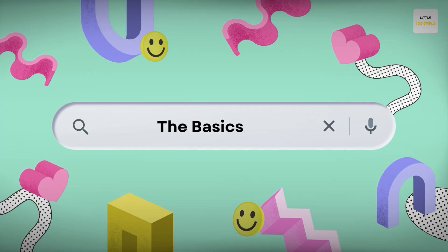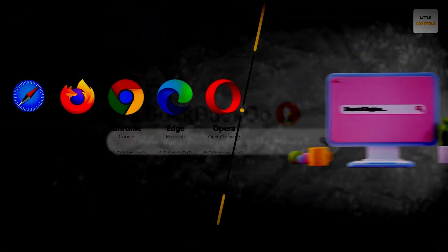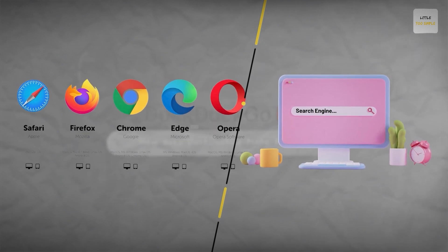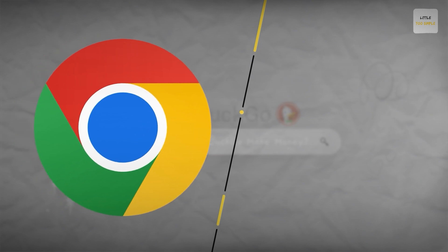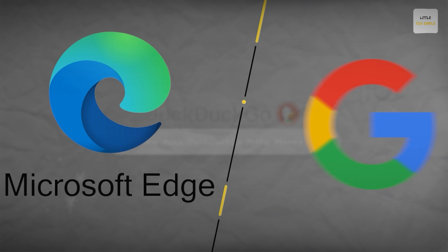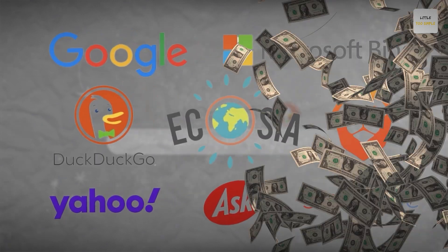First things first, please understand that a browser and a search engine are two completely different things. Any browser can use any search engine. For instance, Google Chrome browser can use Bing as its search engine and Microsoft Edge can use Google as its search engine. Now that we have this out of the way, let's understand how a search engine actually makes money.